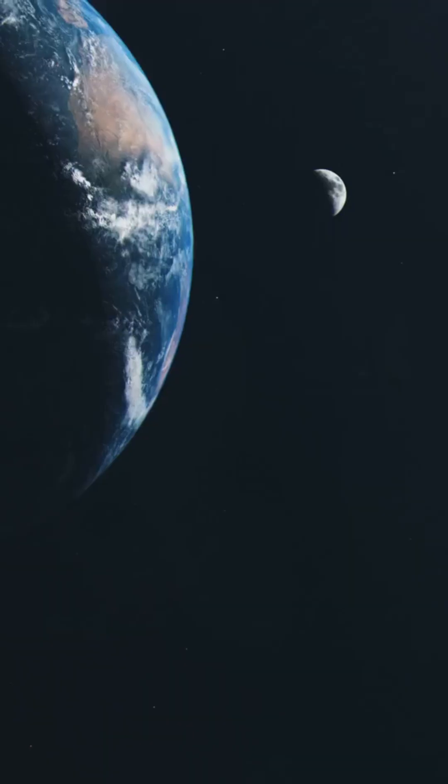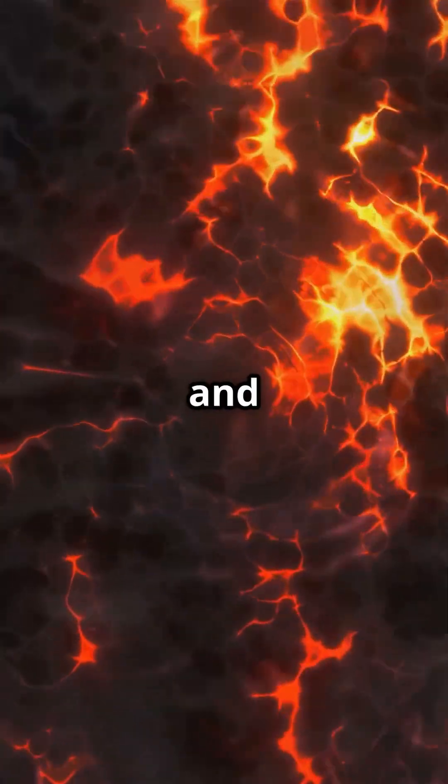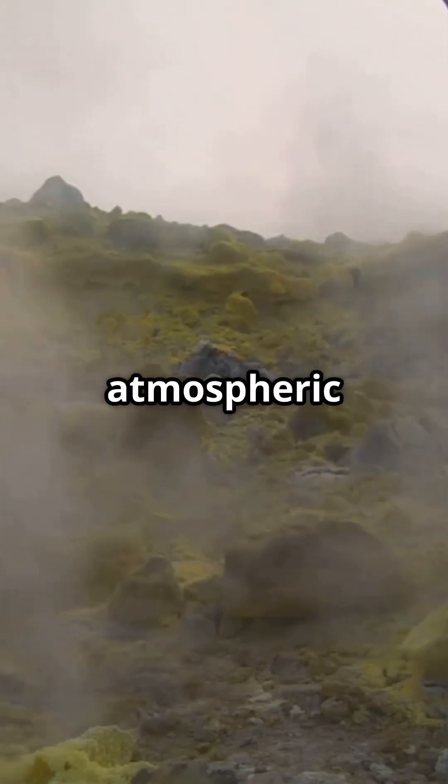Here's the cool part. Scientists think that liquid water existed on Earth almost from the start. Radioactive materials and increased pressure melted the planet's interior, causing some chemicals to form water and others to become atmospheric gases.